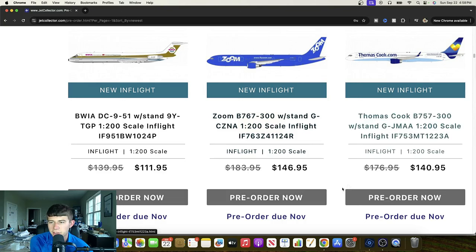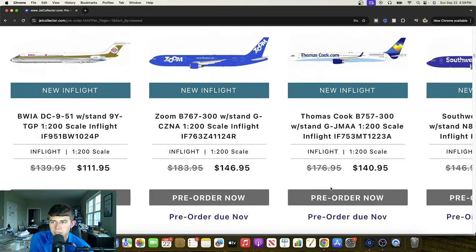Same song, second verse for the Thomas Cook 737-300, Golf Juliet Mike Alpha Alpha. This is a nice livery — I've always really enjoyed this one, so always great to see when they make a throwback aircraft of it. Their 757 is really cool. I'm pretty sure Condor ended up getting these. Great to see and definitely a very powerful piece of the puzzle.